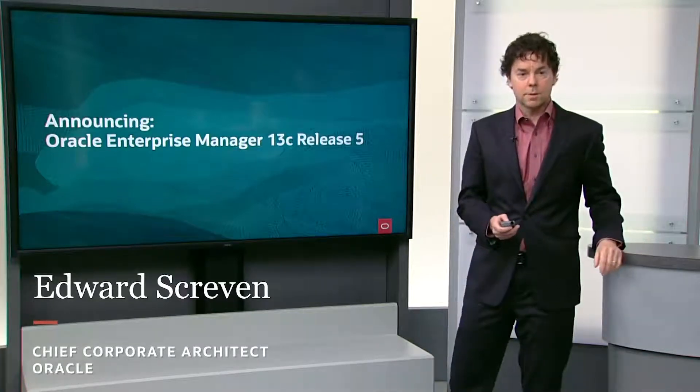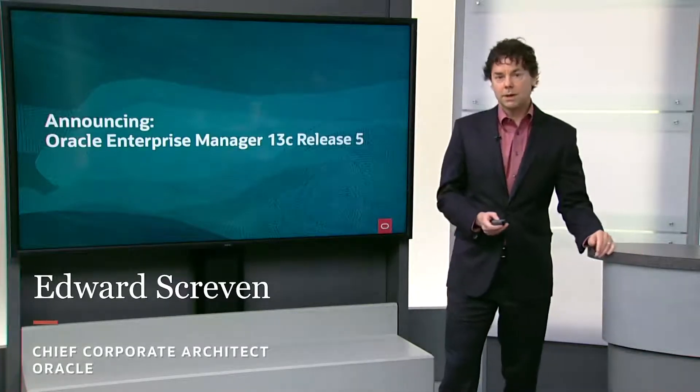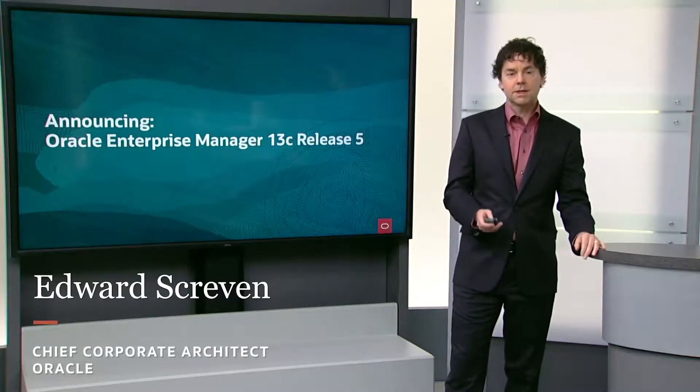Hi, I'm Edward Screvin. I'm Oracle's Chief Corporate Architect. Oracle has announced the release of Oracle Enterprise Manager 13.5.